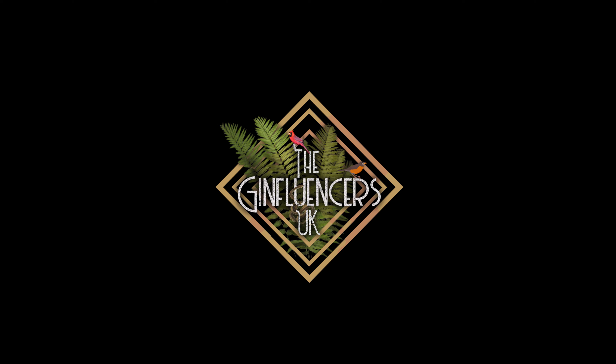Hi, I'm Scott and I'm Oscar and together we are the Ginfluencers UK. The gin we're tasting today is Barra Atlantic Gin - that one right down there.